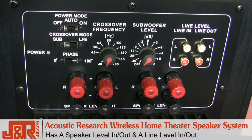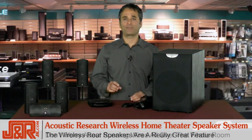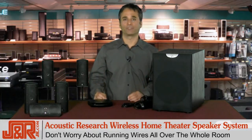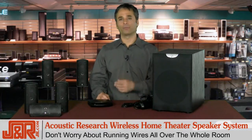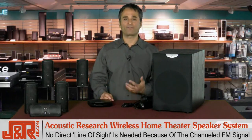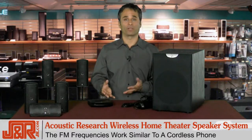I love the fact that the speakers in the rear are wireless, because now you don't have to worry about running cable all throughout the house, or at least in the room that you're listening in — beneath the rug, around the room — and no line of sight is necessary because it's channeled by FM frequencies. This is kind of the same as the way a cordless phone works.